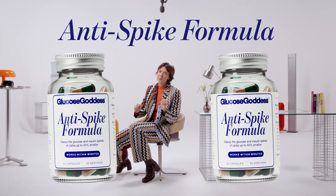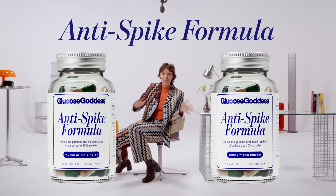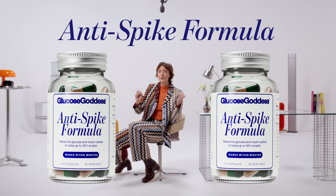If you can't always do my food hacks and you want to eat the carbs that you love with less impact on your glucose levels, I created a capsule just for that. It's called Anti-Spike Formula. You take two before a meal, it cuts the glucose spike of carbs by up to 40%. It's 100% made out of plants and tested by over 25 clinical trials. Link is in the description.